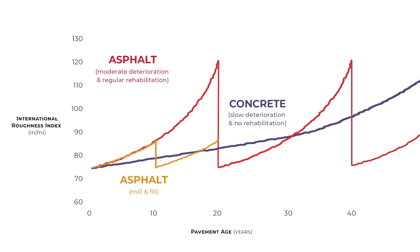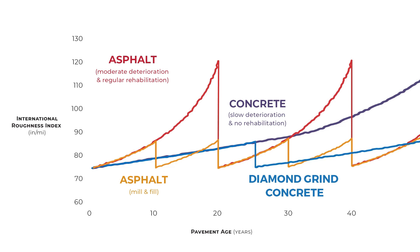Resurfacing has to be performed on asphalt pavement about every 10 years to keep roughness under control. And even then, it experiences periods of poor condition compared to concrete, which can be diamond ground every 25 years and remain fairly smooth.